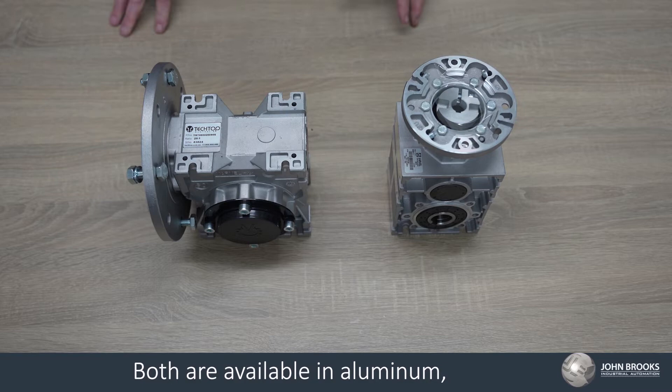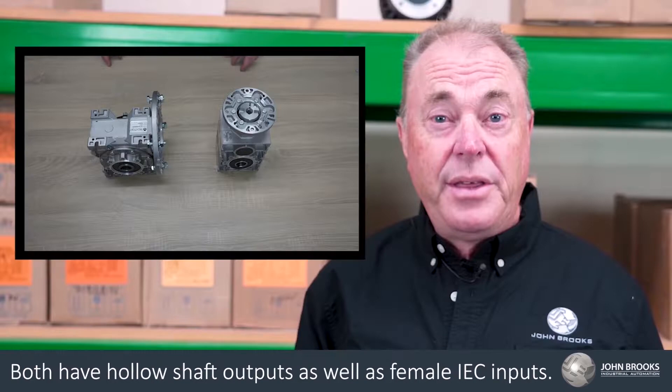Both are available in aluminium, cast iron, and stainless steel housing configurations. Both have hollow shaft outputs as well as female IEC inputs.